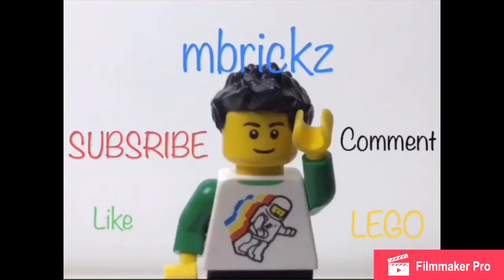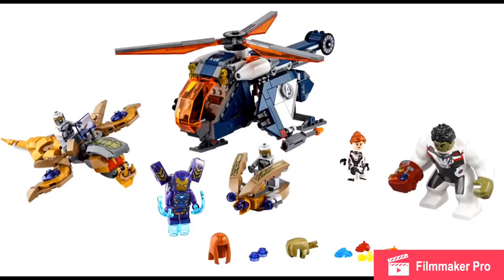Hello there everybody, Embryx here back with another LEGO related video, and an Endgame set has been revealed! This should come out in November for 60 bucks.